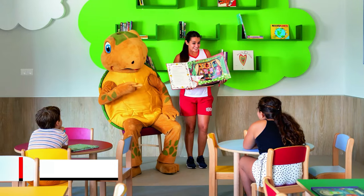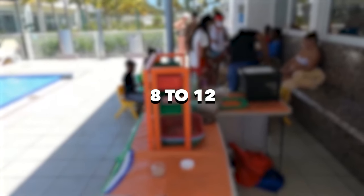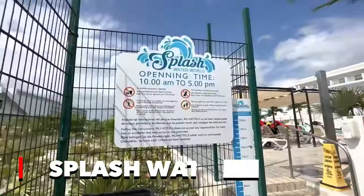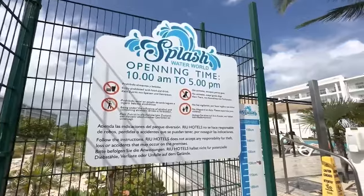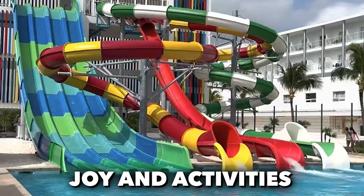For the younger guests, the Riuland Kids Club provides daily entertainment tailored to age groups 4–7 and 8–12. The Kids Pool, complete with slides and Splash Waterworld, adds an extra layer of excitement for the little ones, ensuring their days are filled with joy and activities.